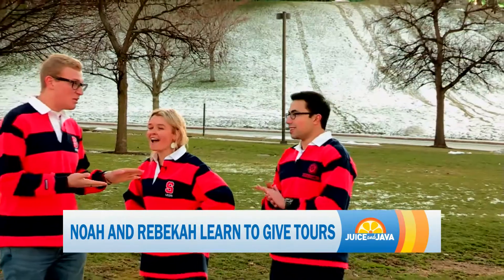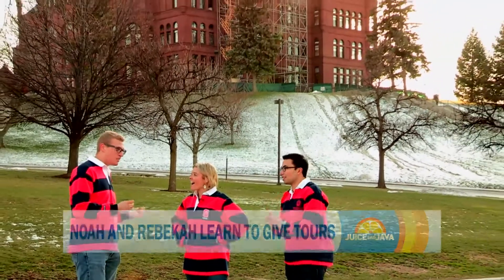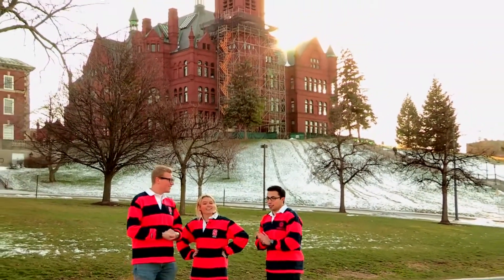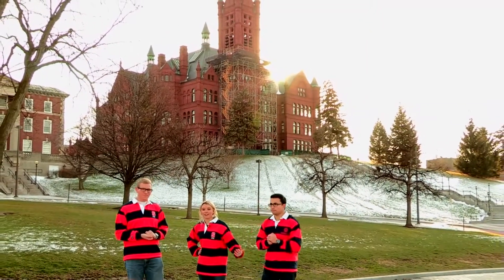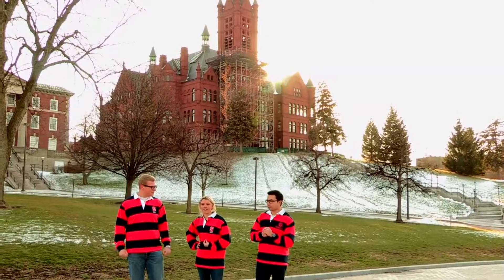Rebecca was a lot better than you. She got it down. You nailed it — you hit all the main points of the stop. Excellent job. You should take a history class. I think this is the first thing we've ever done on Juice and Java where I have been better than Noah at something. This is a huge moment for me. I'm just going to take it all in.